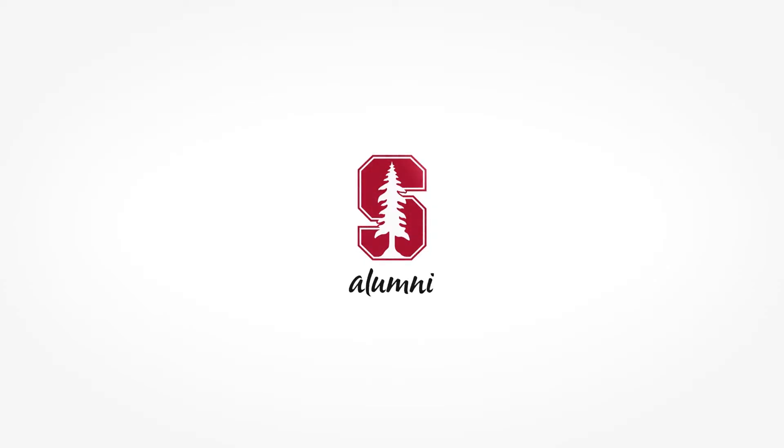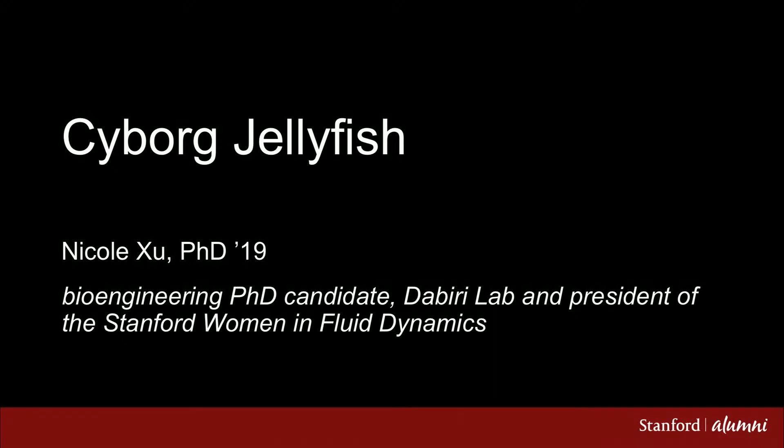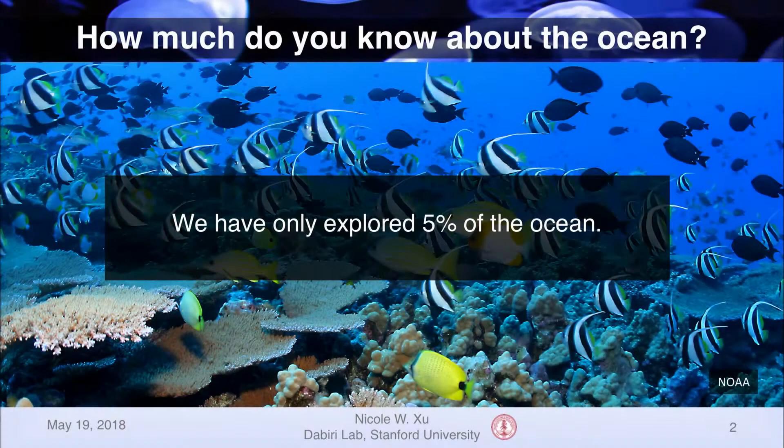I'd like to begin by asking you all a question: how much do you know about the ocean? Whether you're thinking not much, or I'm an expert because I'm an oceanographer, the reality is that we've only explored about 5% of the ocean. What we do know is that the ocean covers almost three quarters of the Earth's surface and is responsible for processes such as thermal regulation and producing oxygen.